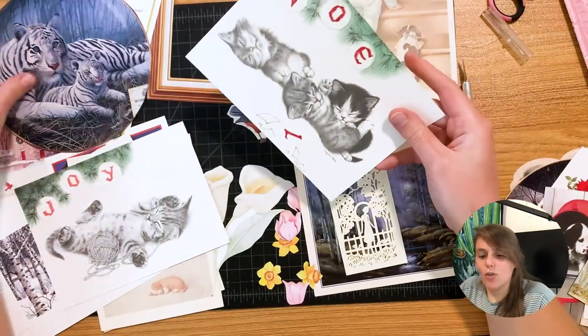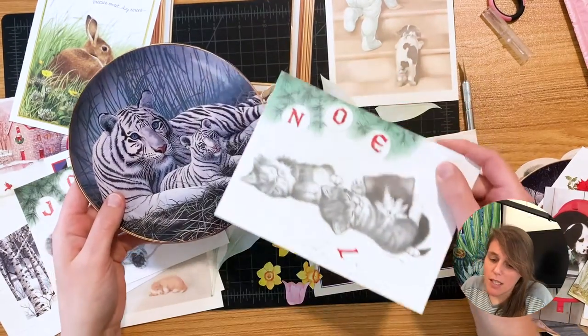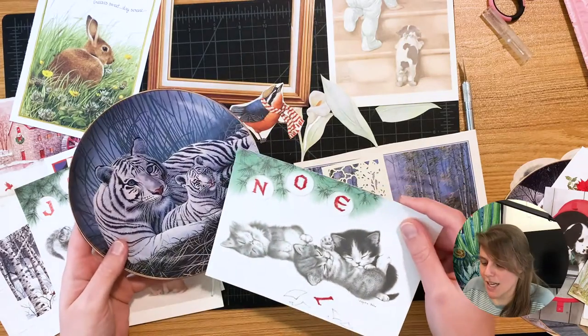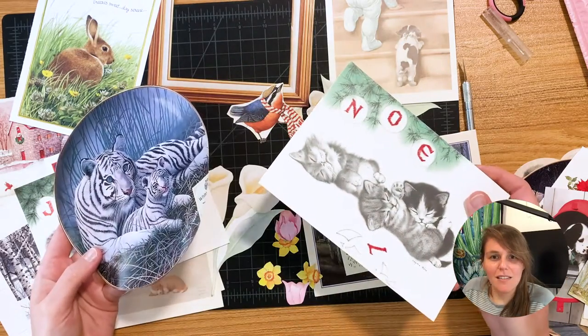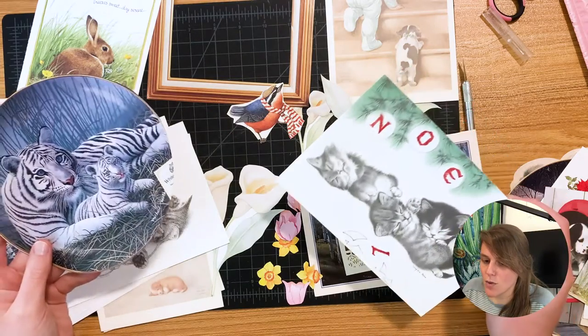Should I try to pair these sleeping kittens with these big cats? That could be a funny play because they're both cats — very different types of cats. I don't know, maybe.